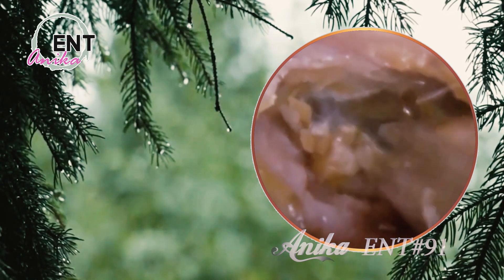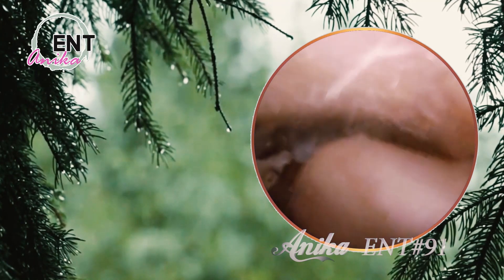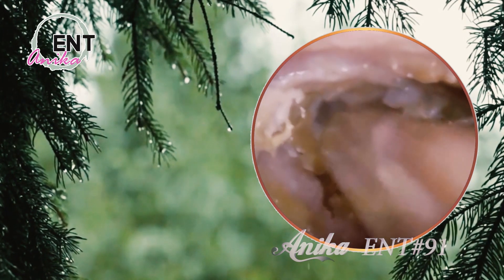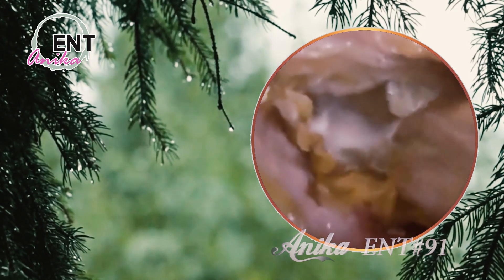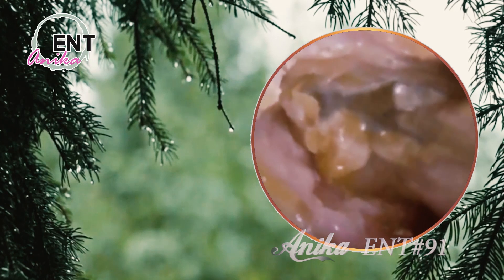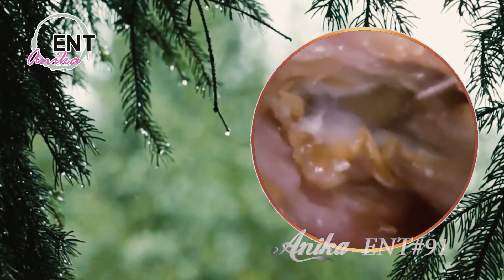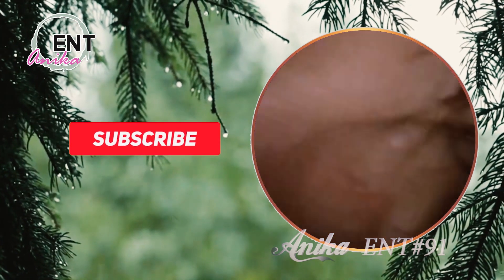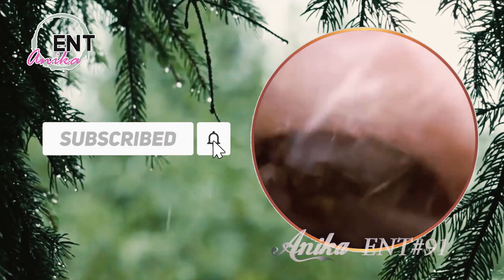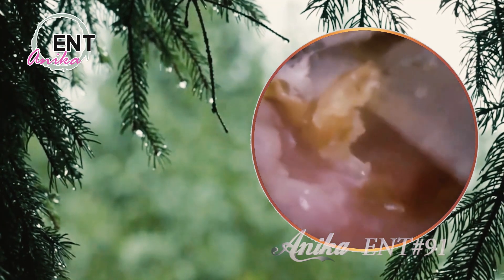Let's start with the basics. Our ears are made up of three main parts: the outer ear, the middle ear, and the inner ear. The outer ear is the visible part that we can see, and it's responsible for collecting sound waves and directing them into the ear canal. The middle ear is where the magic happens — it's where the sound waves get converted into vibrations that our brain can understand. And the inner ear is where those vibrations get turned into electrical signals that are sent to our brain. Our ears are like superheroes that allow us to perceive the world around us.